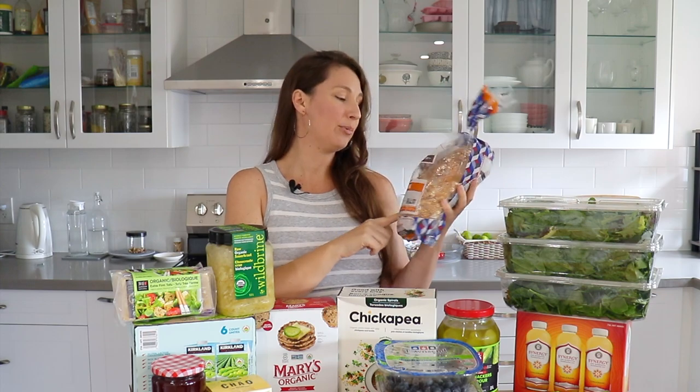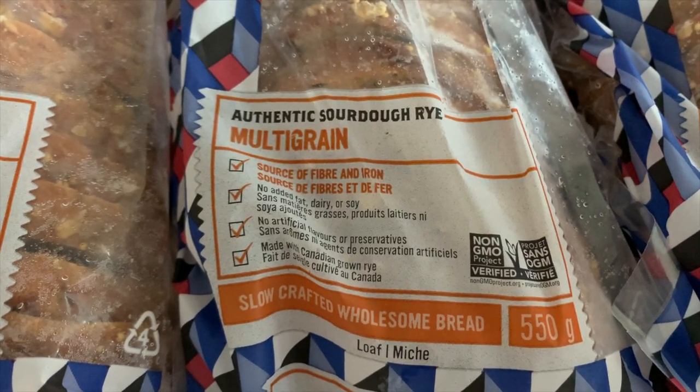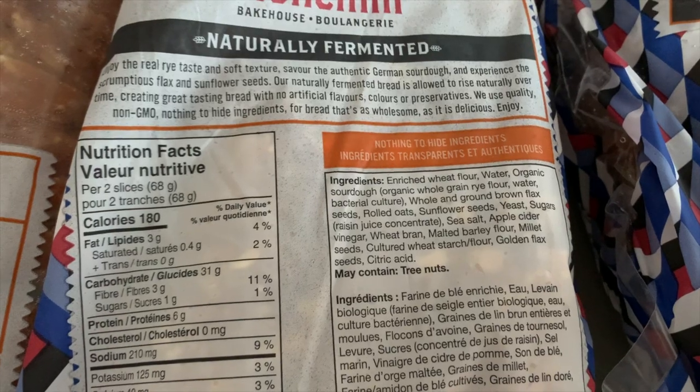This multi-grain sourdough is a staple for us as well and I also keep it in the freezer to keep it fresher longer — maybe that's why our freezer is so full all the time! Bread goes straight to the freezer. I love this brand and it's such a good deal at Costco: you get a three pack for only seven dollars, whereas at other stores it's like four or five dollars for one loaf. The flavor is really good and the ingredients are pretty healthy.